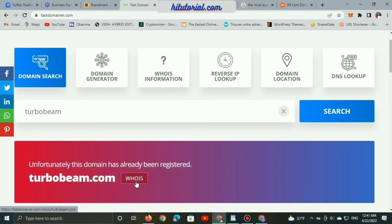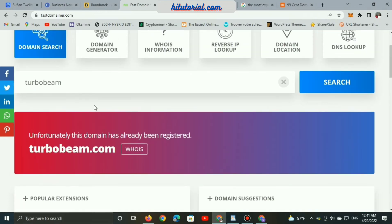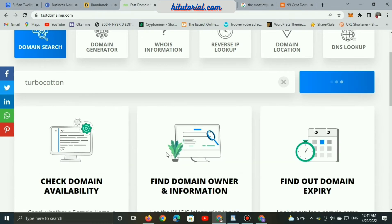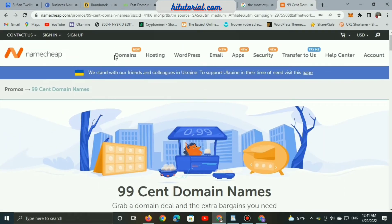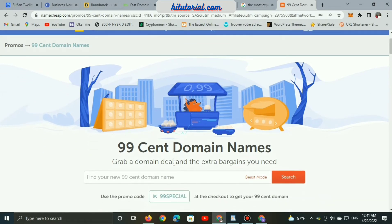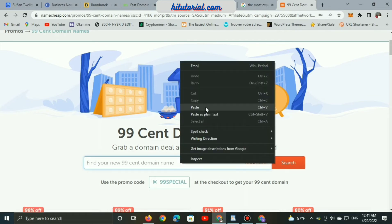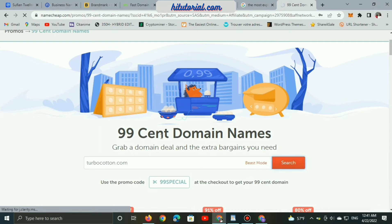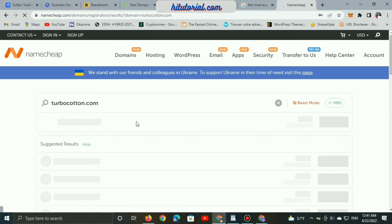Let's try 'turbocars' or maybe 'turbobeam' and search — unfortunately this domain has already been taken. I'm always looking for a .com domain. Namecheap is one of the best platforms that offers domain registration and hosting services, and right now they have a big sale with domains for only 99 cents. The link is below in the description.